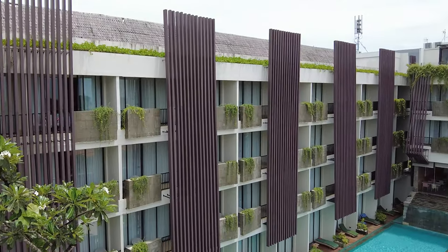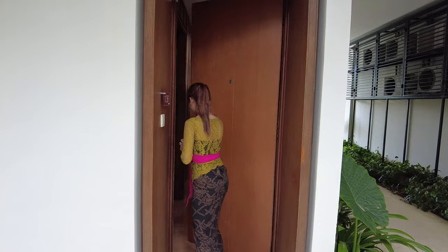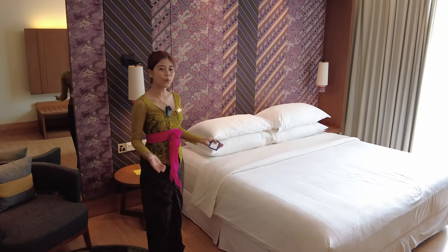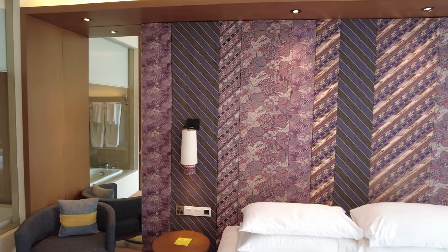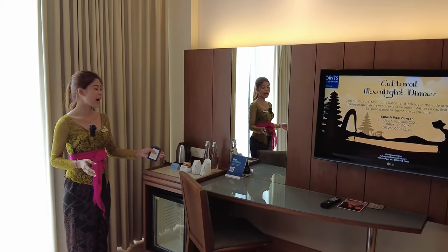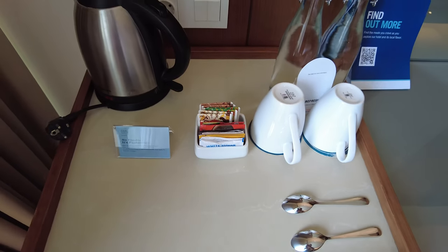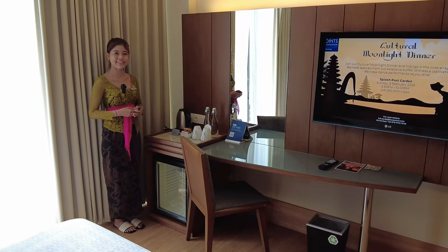Our hotel has 121 rooms. We'd love to show you our deluxe pool access room. In the deluxe pool access, we have a room with a double bed. We also have a working space at this table, along with facilities including a mini freezer, tea, water, and complimentary items — guests can make a cup of tea or coffee.